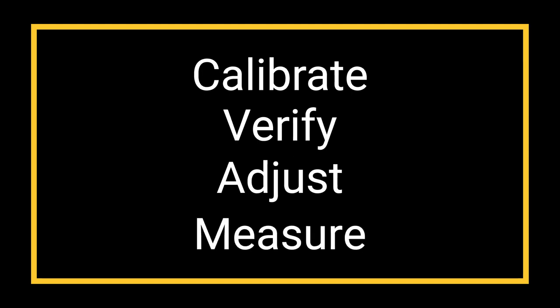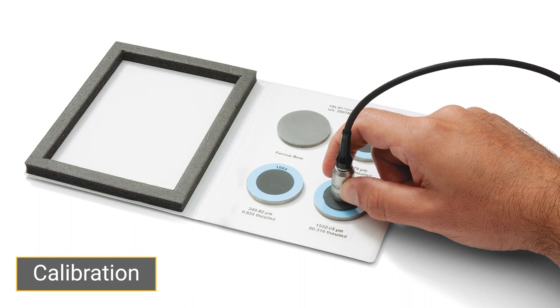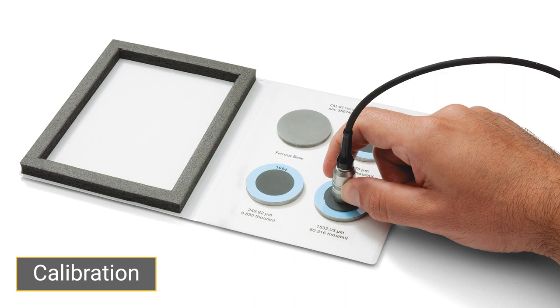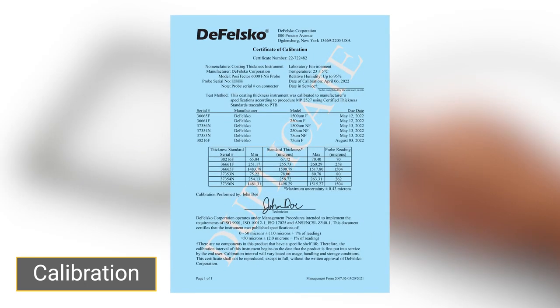Step 1: Calibration. Calibration is performed by DeFelsko or an accredited laboratory and involves taking measurements on traceable standards throughout the range of the probe under controlled conditions. The result is a long-form certificate of calibration, which is included at no charge with every PosiTector 6000.